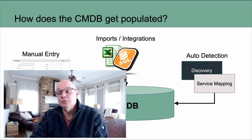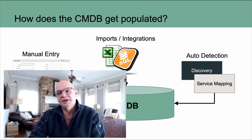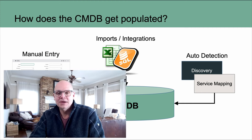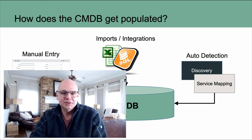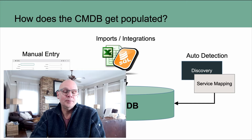The next video on the channel will be all about ServiceNow Discovery — going through in more detail how Discovery scans the network and the process it uses to identify hardware and software items and load them into the CMDB. Subscribe to the channel so you get notified when that video is published.